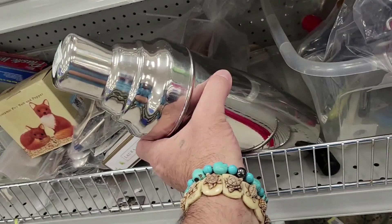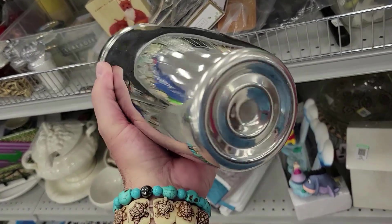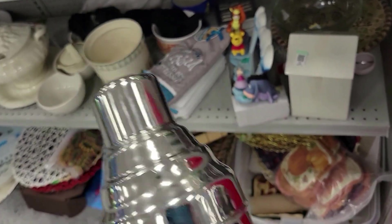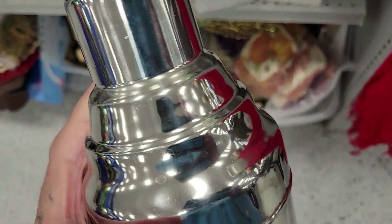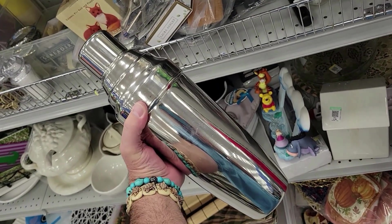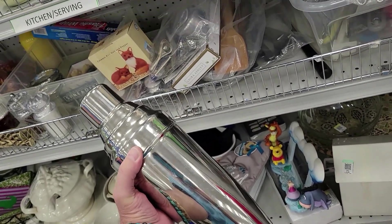Look at this — it is a huge cocktail shaker. Look at the size of that thing! That's the party to go to. For six bucks. See if it's got all the jazz in it — everything's good, looks good. It's hard working with one hand, but that's pretty cool. I get the 50s ones — this is brand new. Off I go.